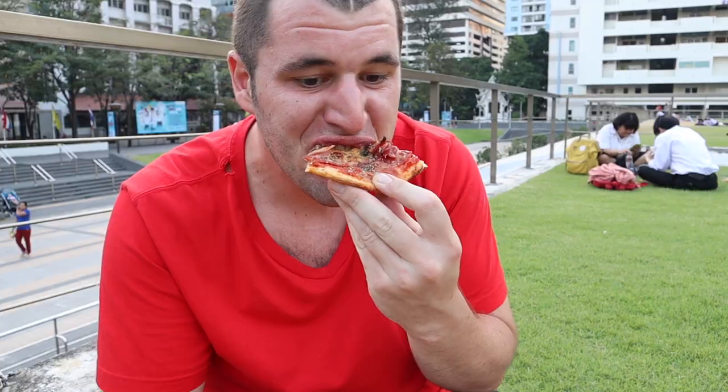Today we're gonna be eating some pizza. It's cooked with soy — the place is called Dr. Pizza.